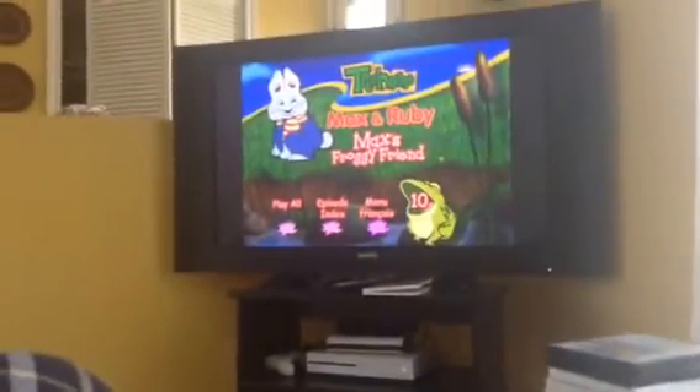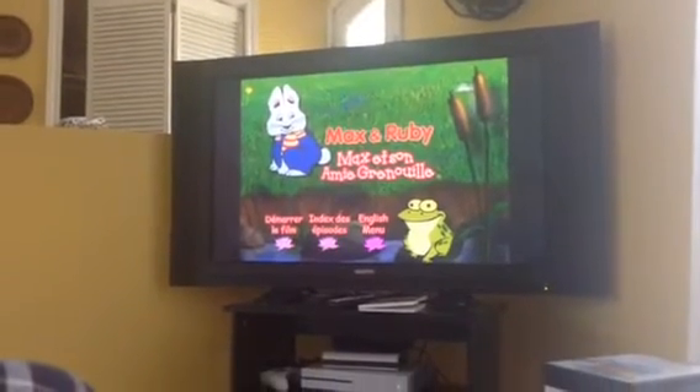So you go to Menu Français, and as you see here, they're all French.